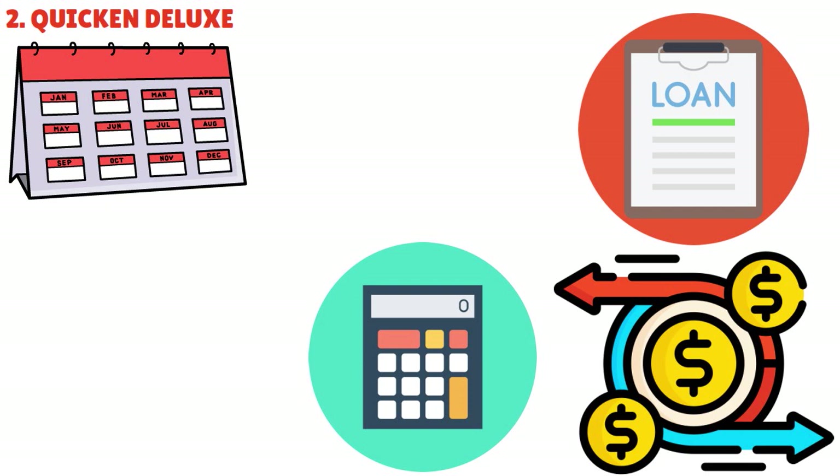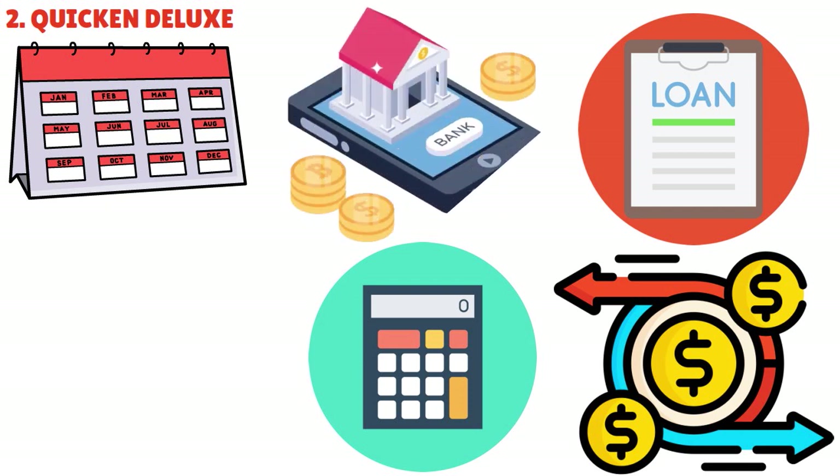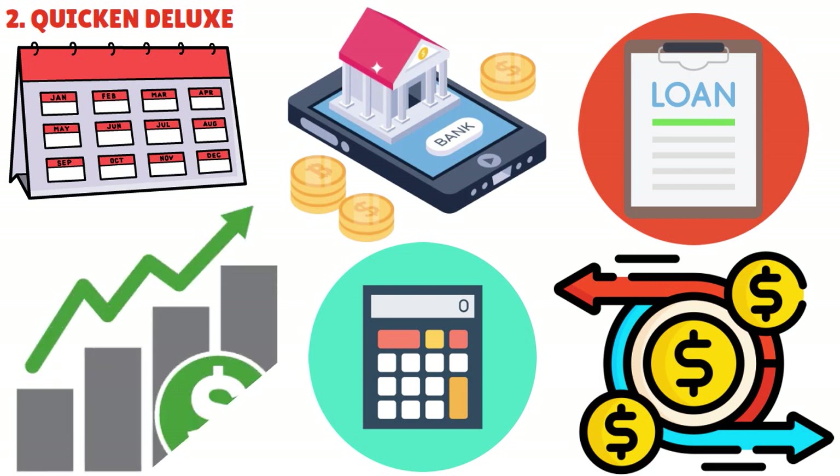What we love about Deluxe is that you can connect banking, credit cards, loans, investments, and property all in one centralized dashboard. This gives you a holistic view of your financial landscape. You can track your net worth and credit score, monitor investment performance, and stay on top of loan payments, all within the Quicken platform.